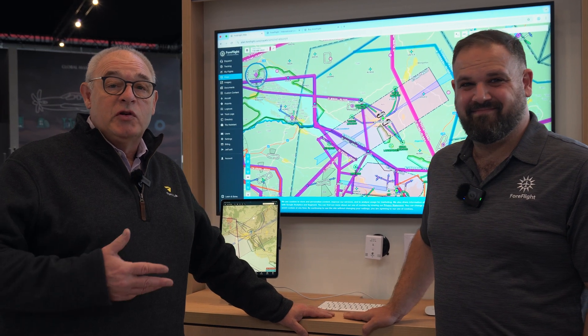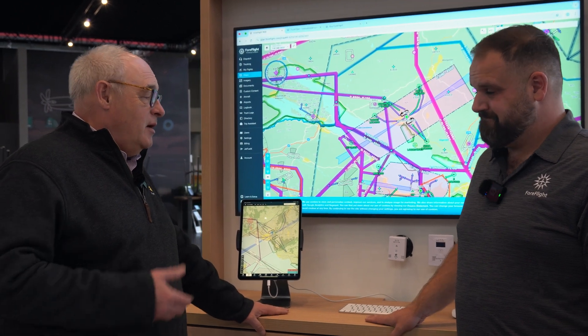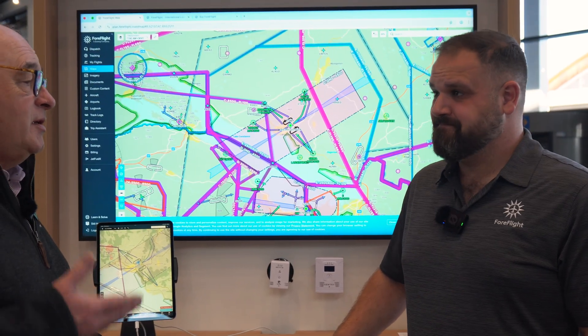I'm at Aero 2025 with Josh from ForeFlight. Josh looks after basically everything outside of the United States and all sorts of details. It's been a year since we spoke. I know there's been some changes, some offers and other things — bring me up to date.